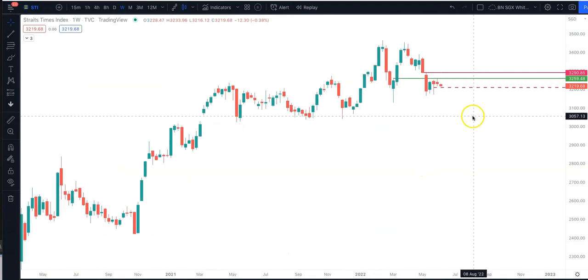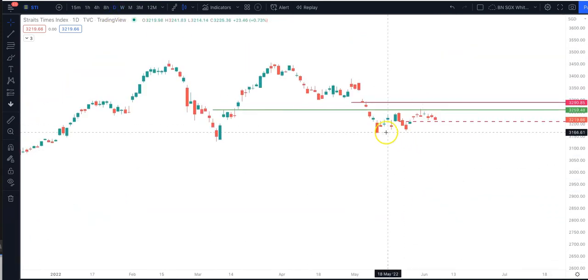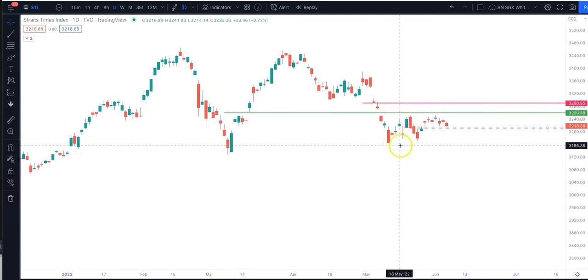As expected, STI has been in a tight range of about 100 points. We've seen this from the low of about 3,160 to the high of about 3,260. So that's a 100-point consolidation for STI.